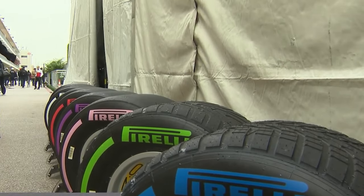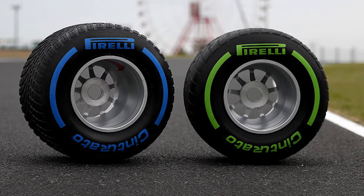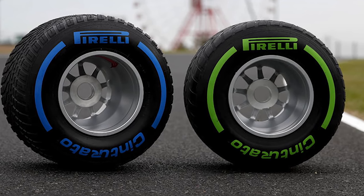Intermediate and wet tyres are also taken to every event, and these are colour coded green for inters and blue for full wets.